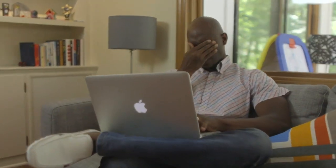Dry, itchy, red, irritated, tired eyes? Think it's allergies or too much screen time? Actually, it might be something more serious.